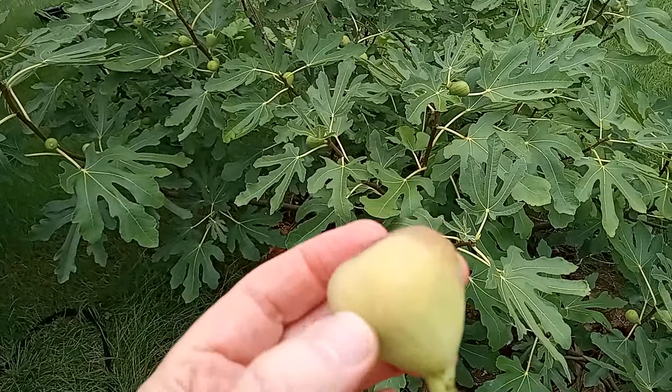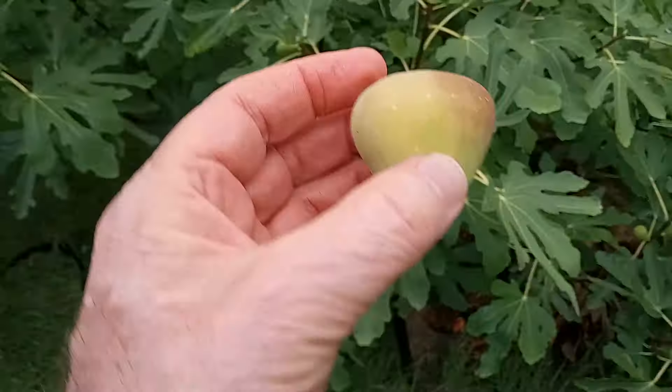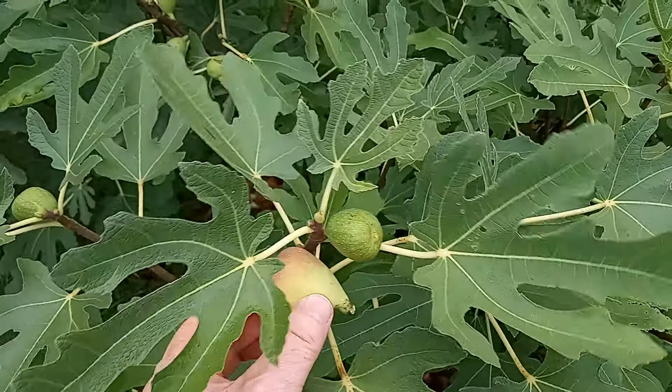They kind of just explode in size as they're ripening, finally ripening. As you can see the difference in size.